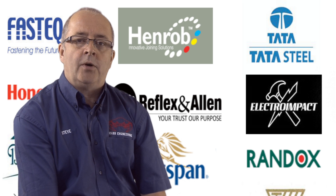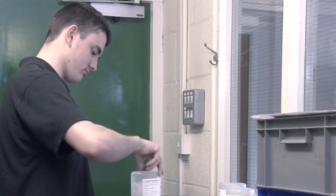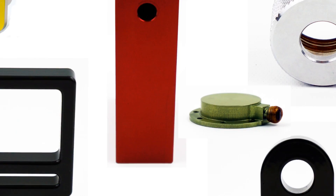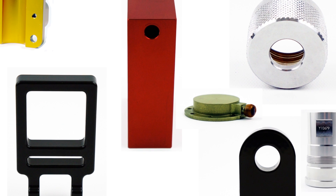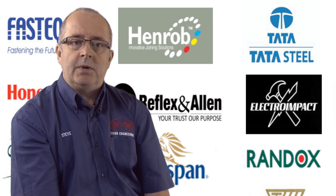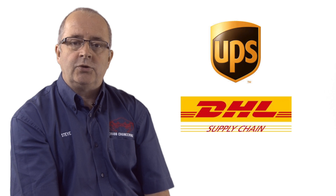Whilst quality and cost are both essential elements, in the modern world our customers need to keep lead times down to a minimum. To help with this, we can and do hold stocks of customer parts on our shelves, available for immediate delivery when required. This facility offers you prices based on volume, delivery when needed, and no stress in meeting your customer requirements.